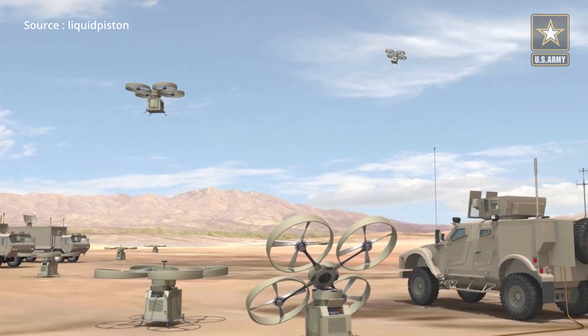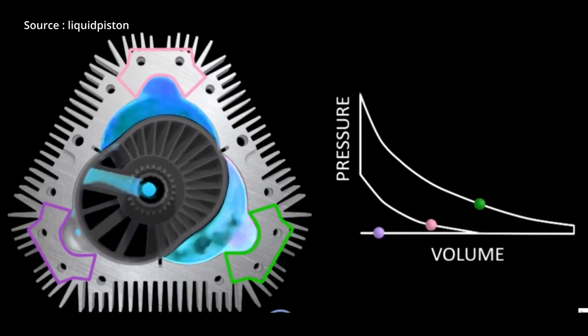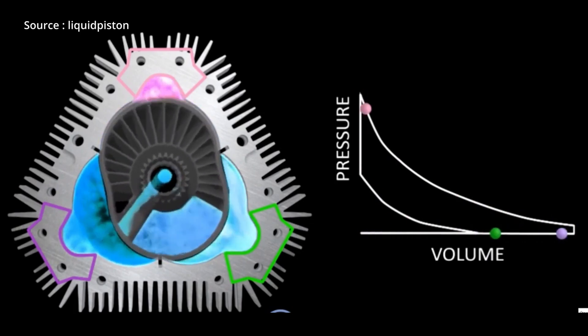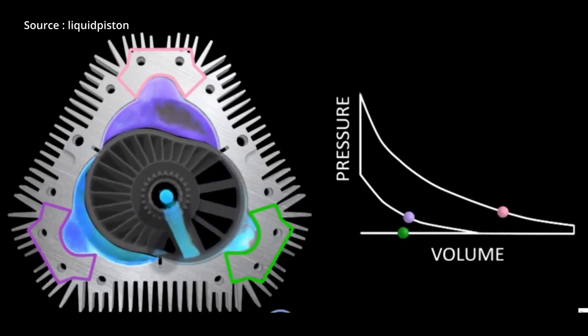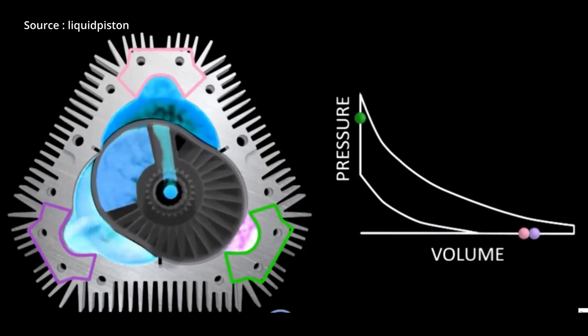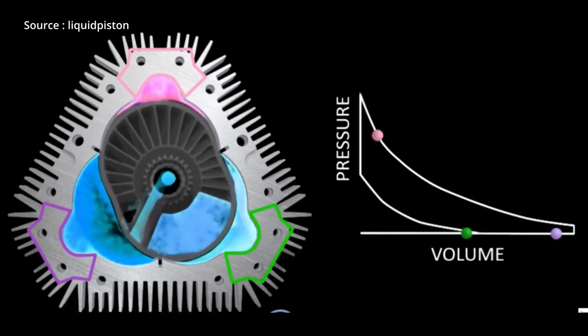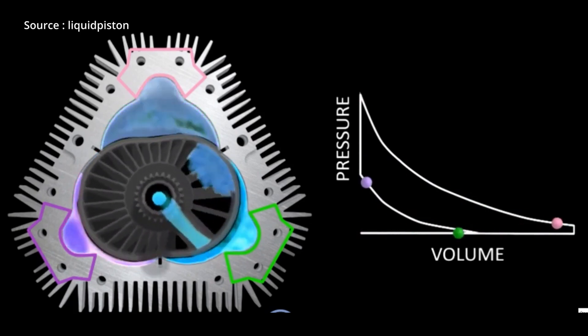LiquidPiston has rethought the engine starting from first principles, revisiting the thermodynamic cycle to create a new cycle called the High Efficiency Hybrid Cycle. This cycle has the potential to be up to 30 percent more fuel efficient than traditional Otto or diesel cycles, making it a game changer for the engine industry.